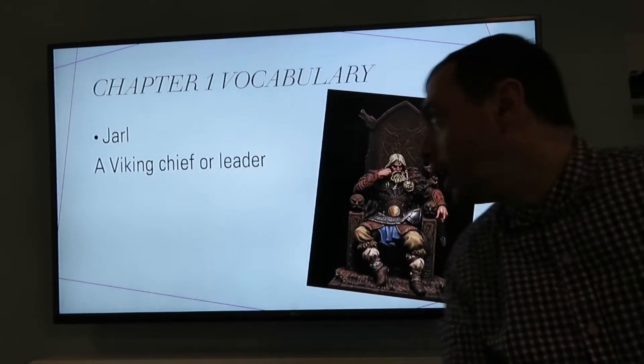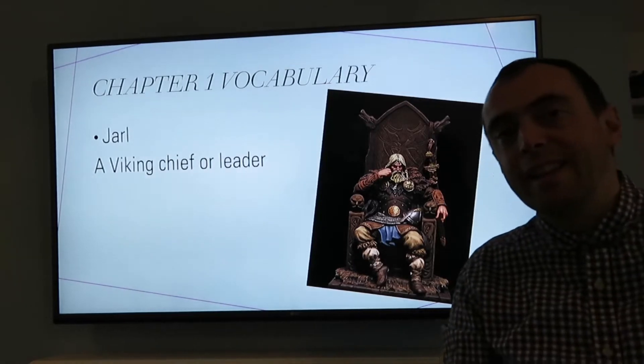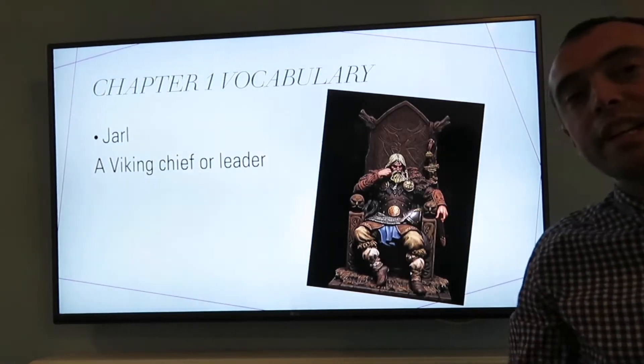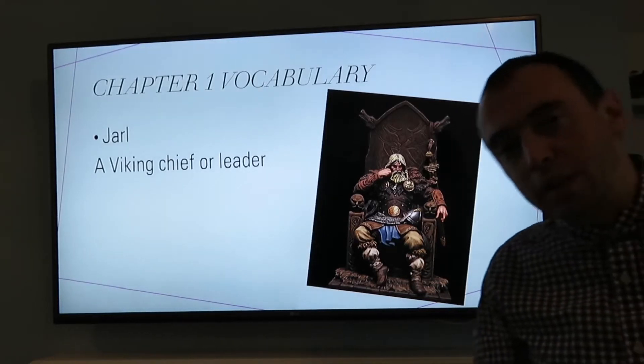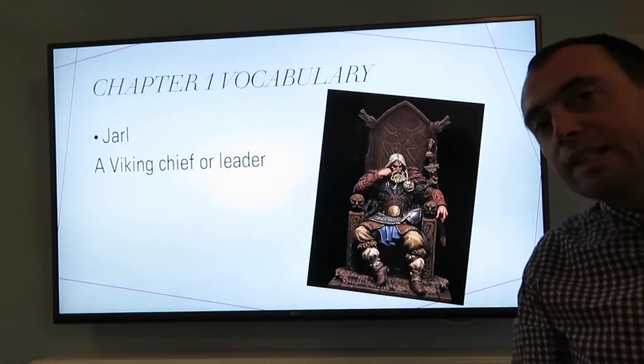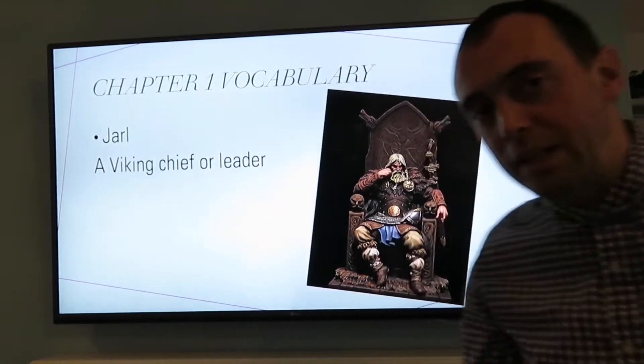A Jarl. A Jarl is a Viking chief or leader and they'd be in charge of either a village or what we might call a town or a settlement. And Jarls were usually the greatest warriors because in Viking times you'd probably have to fight your way to the top.